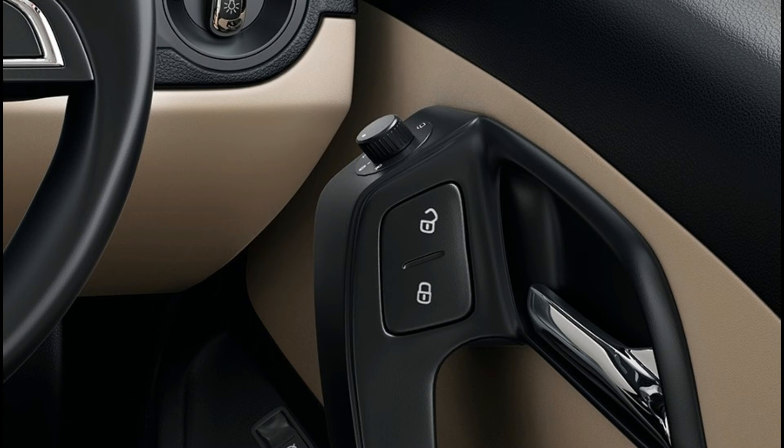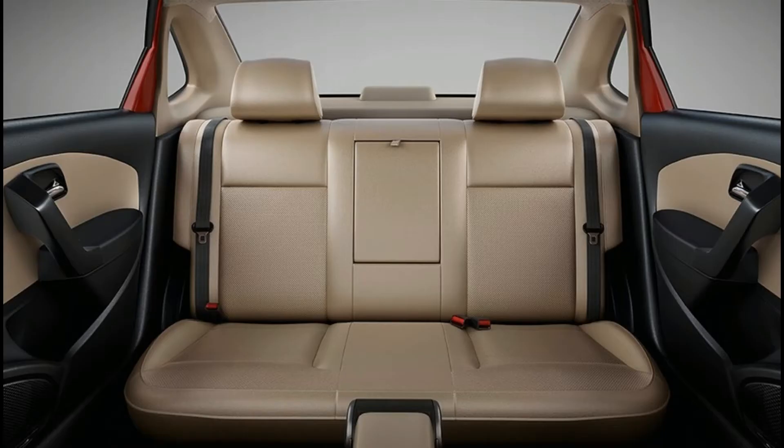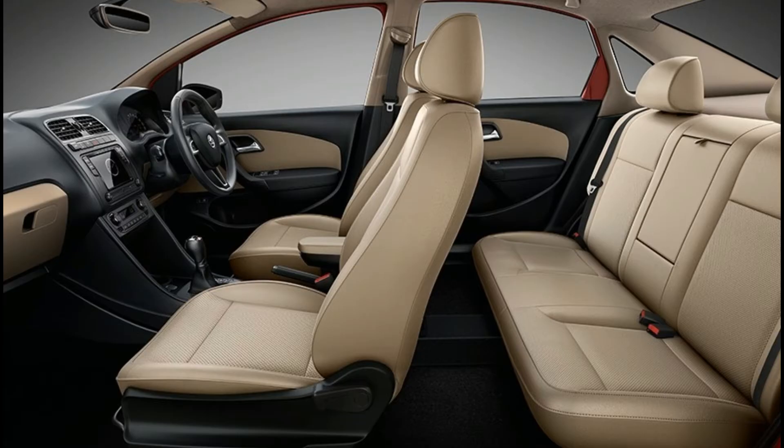Key features include air conditioner, central locking, power steering, power windows, steering adjustment, rear rack vent, remote controlled boot, and electrically adjustable mirrors. Skoda Rapid is available in 6 colors: brilliant silver, candy white, capuccino beige, carbon steel, silk blue, and flash red.